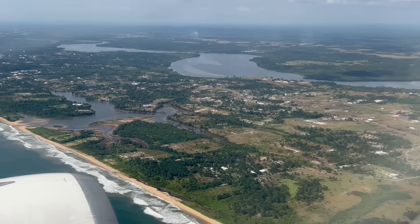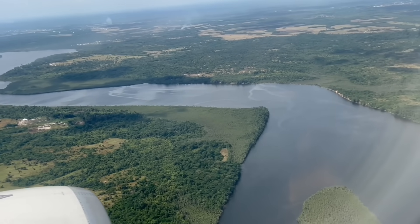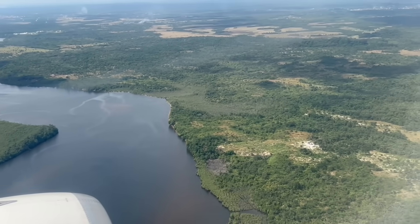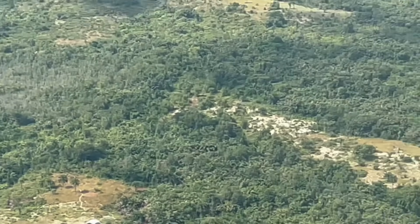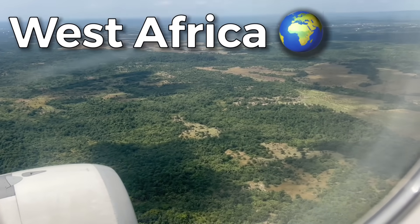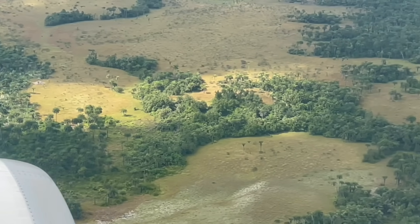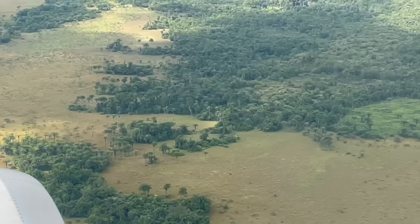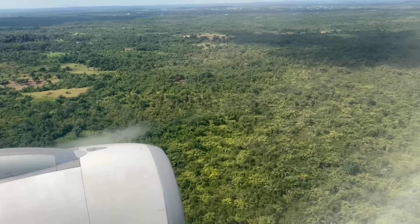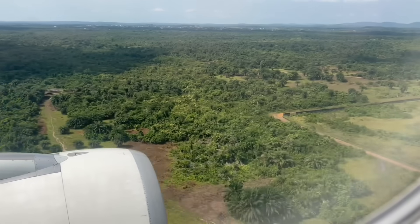We are now about to land in beautiful Liberia — a country located in West Africa — which has one of the world's greatest tropical forests. Liberia's terrain ranges from low and sandy coastal plains to rolling hills and dissected plateaus. There are lush rainforests containing a large range of plants and animals.